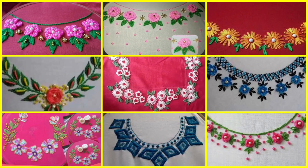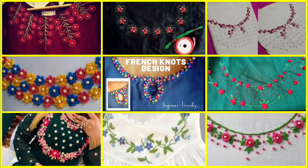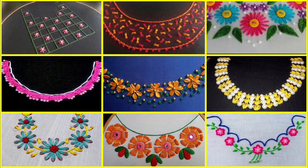Hey guys, I hope all of you are fine and doing well. My today's video is very beautiful and artistic — it contains 100 creative and amazing stylish hand embroidered dresses and dress designing ideas specially designed for girls. The ideas are extremely eye-catching, and the hand embroidery patterns used throughout the entire video are very beautiful.